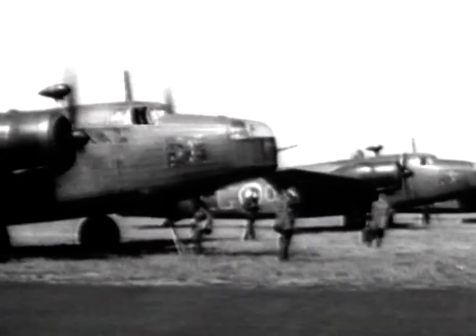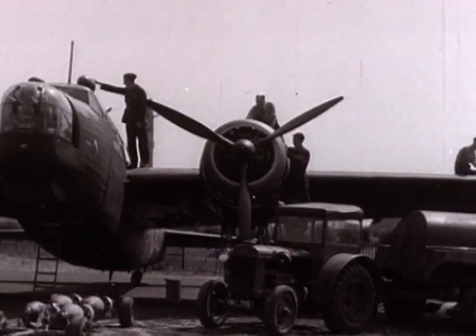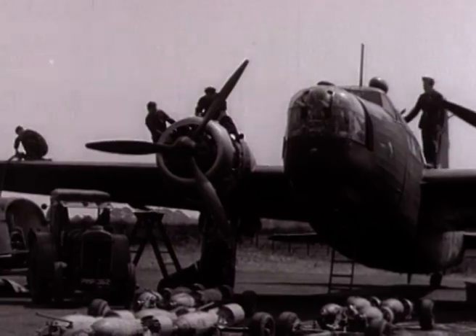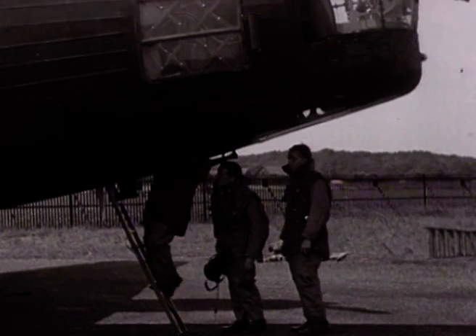More than any other bomber, the Wellington proved the power-operated gun turret to be a formidable defensive weapon, but it disproved the widely held belief that large bombers could undertake daylight bombing raids against heavily defended targets without fighter escort.